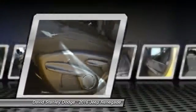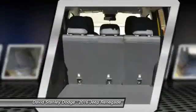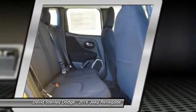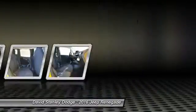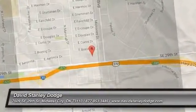A vehicle like this doesn't come along every day. Come in and get it before someone else does. The Jeep Renegade.